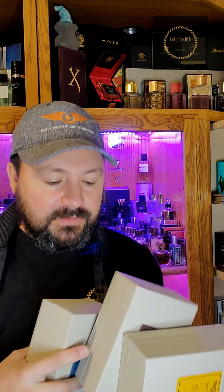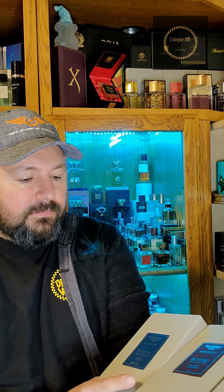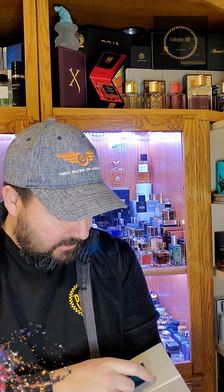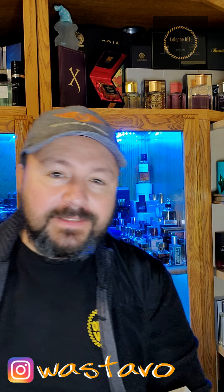We're gonna be talking about all three of these in the future — great unboxing. Thank you Max Aroma, Max Aroma family, I really appreciate your professionalism. All right, that's it for me, catch you in the next one, see ya.